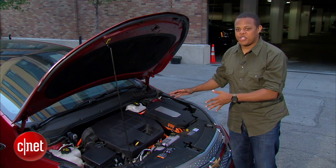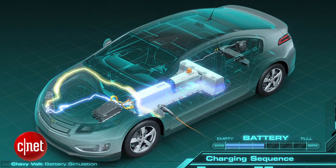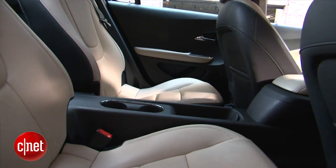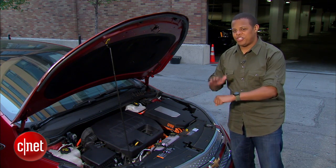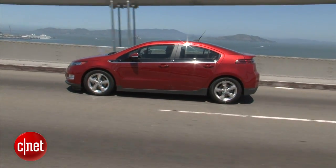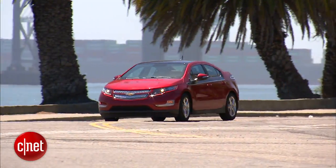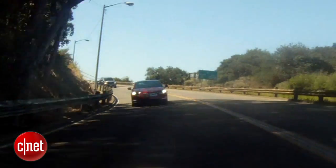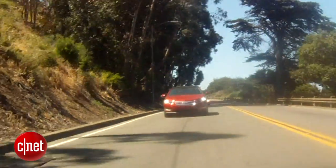That electric motor gets its juice from a 16-kilowatt-hour lithium-ion battery pack — a T-shaped battery pack that actually runs the spine of the vehicle. It's actually the reason why you have two bucket seats in the back instead of a conventional bench. But don't call it a hybrid in front of a Chevrolet engineer — that kind of talk will get you wrapped across the knuckles with a ruler. This is a range-extender electric vehicle, basically because the gasoline engine isn't physically connected to the wheels under most circumstances. That allows the gasoline engine to run at an RPM that is independent of the vehicle's road speed so that it can get the best possible energy out of every gallon of gasoline.